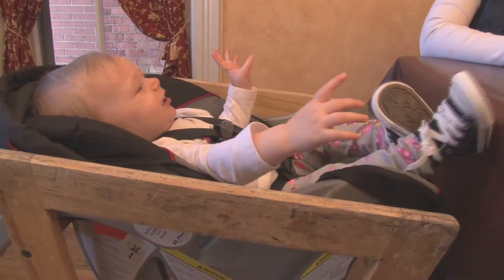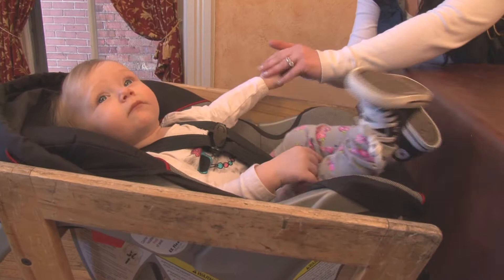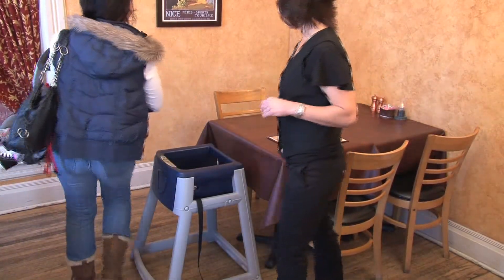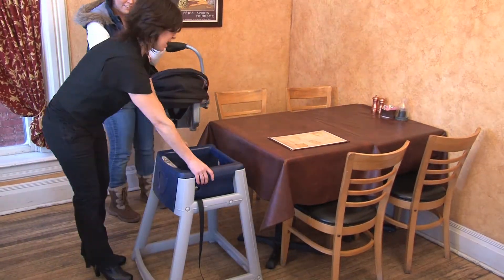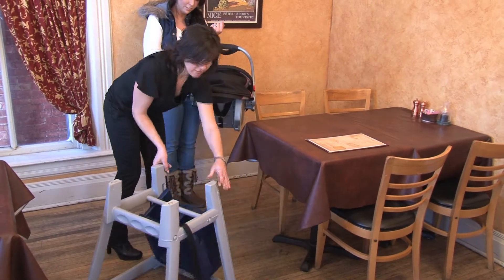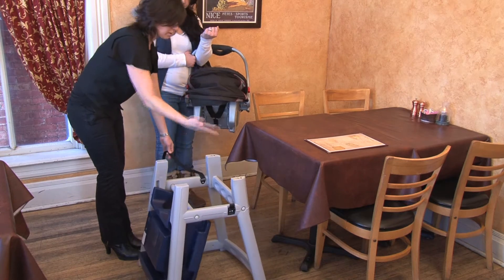Recognizing the obvious need for improved infant seating, the design engineers at CSL developed the ingenious KidSitter. Its patented design functions as a traditional high chair for toddlers, and with a quick and simple adjustment, converts to a stable platform specifically designed to securely hold virtually any style of infant car seat.